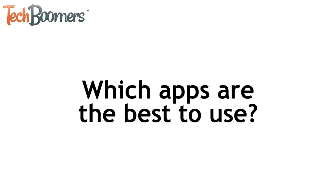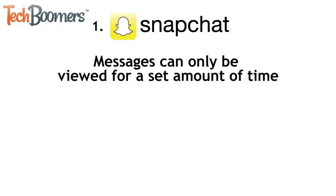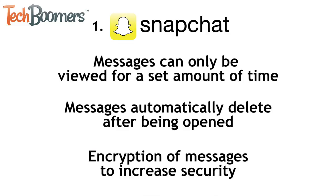Now that we've talked about what features are good to look for, let's get into which apps we recommend using. First up is Snapchat. When you send a message through Snapchat, the recipient can only view it for the amount of time you set before sending. Once the message has been opened, it will be deleted automatically. Your messages are also encrypted, which increases your security.